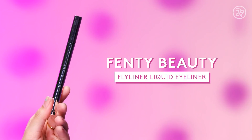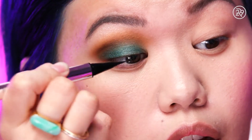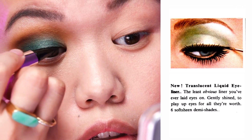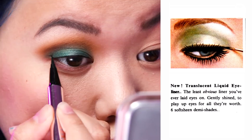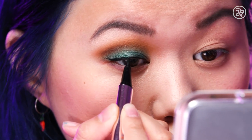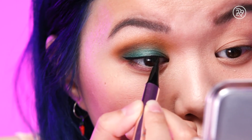Then it was time for eyeliner. Peter says that in the 1960s, liquid eyeliner pens were becoming popular. According to the Revlon ad, the goal is to have the least obvious liner you've ever laid eyes on — gently applied to play up the eyes for all they're worth. So I went for a very, very thin line here, nothing too obvious. Remember, we're going for something very, very soft.